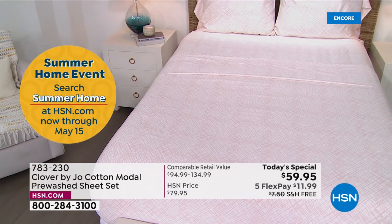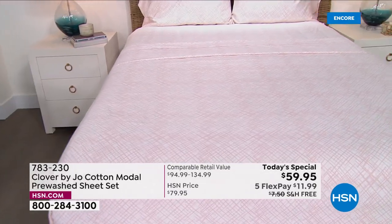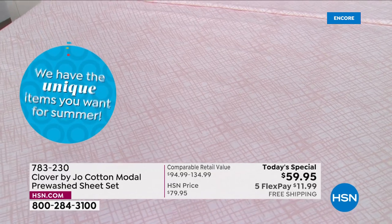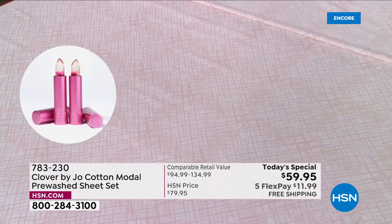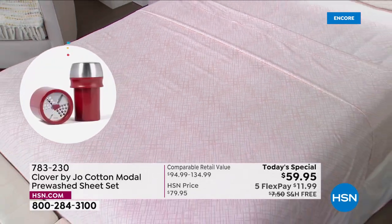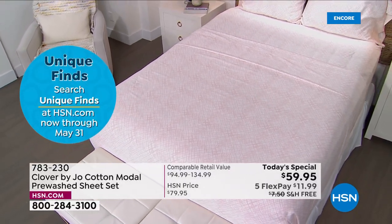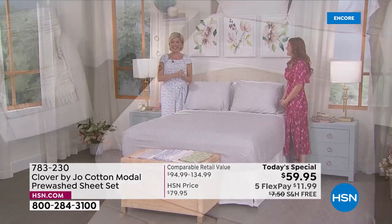How did you land on it? It's not common to find this blend. We spent so much time talking about it, and when we got our hands on it it felt like we really hit it home. Then when I had it in my hands and I got to wash it and do all the things to it, I really felt so proud of the sheet sets. I love the fact that you, in the development of this brand — Clover by Joe, welcome to HSN!